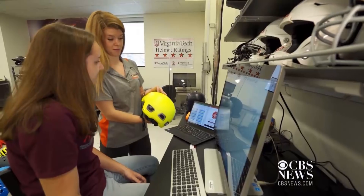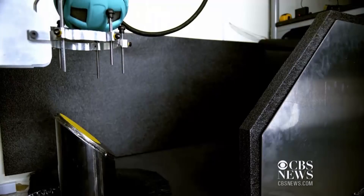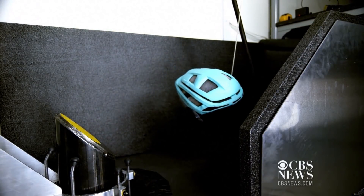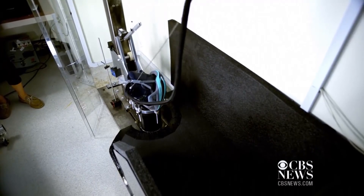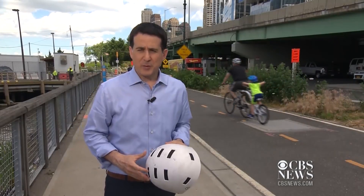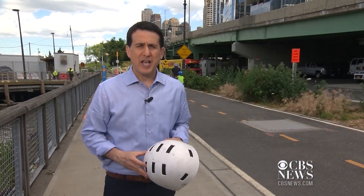This test, developed by Virginia Tech researchers, uses sensors to evaluate six commonly impacted locations on the helmets in a crash at two different speeds to determine concussion protection.